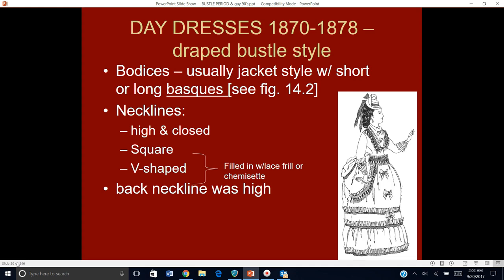Let's look at day dresses for the first section — the draped bustle style, 1870 to 1878. The bodices themselves feature lots of jacket-style things with little short or long basques. We're going to start with skirts that are pretty full, because this is like we're transitioning from the crinoline look. The necklines: high and closed is still around a lot, but every once in a while you'll see a daytime dress with a little skin showing — a square or V-shaped neckline — usually filled in with some kind of a lace frill, a tucker, or a chemisette.